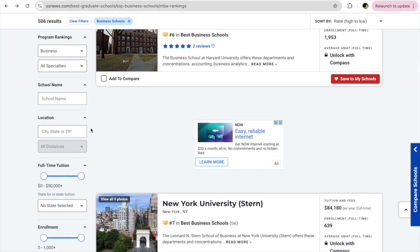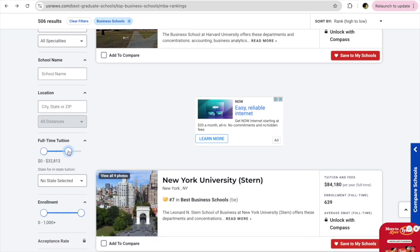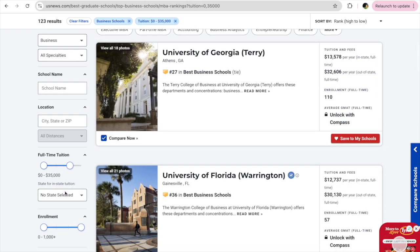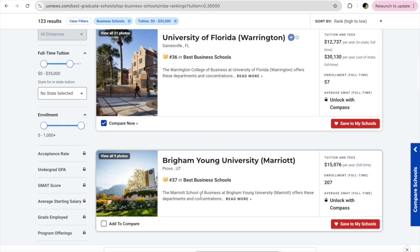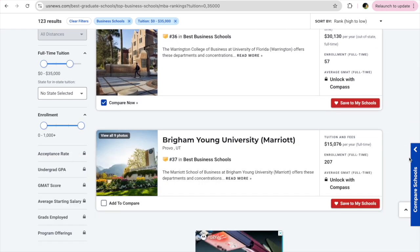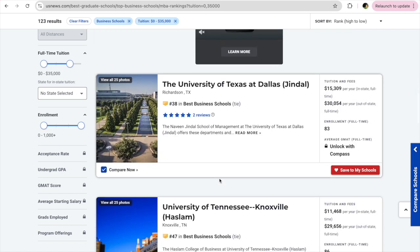This is kind of old school, but you can still select filters in the left navigation. You can filter tuition fees based on affordability, and also check the enrollment rate and acceptance rate. Some of these are locked because you have to pay a fee to access them.